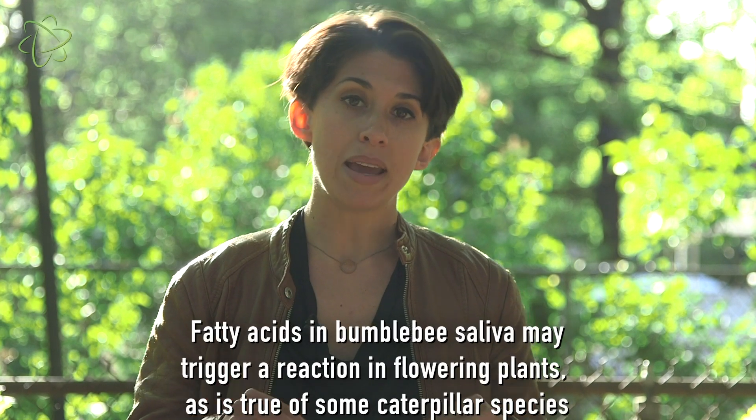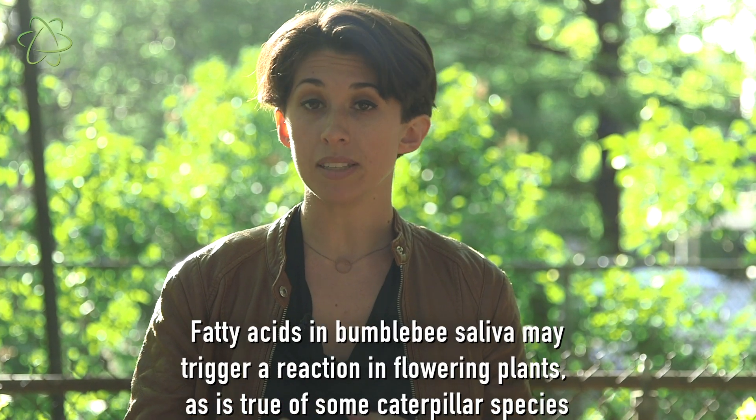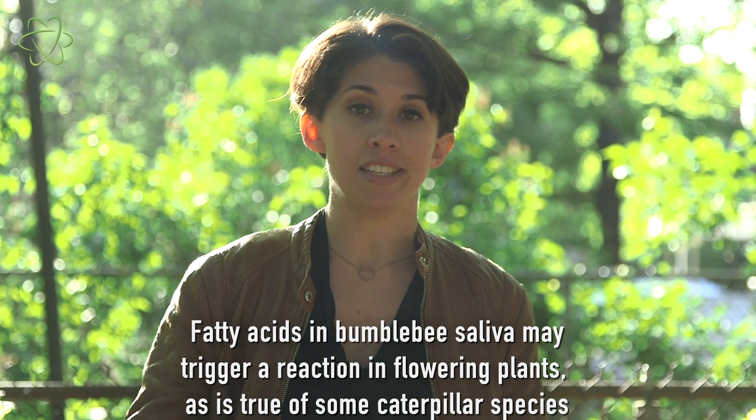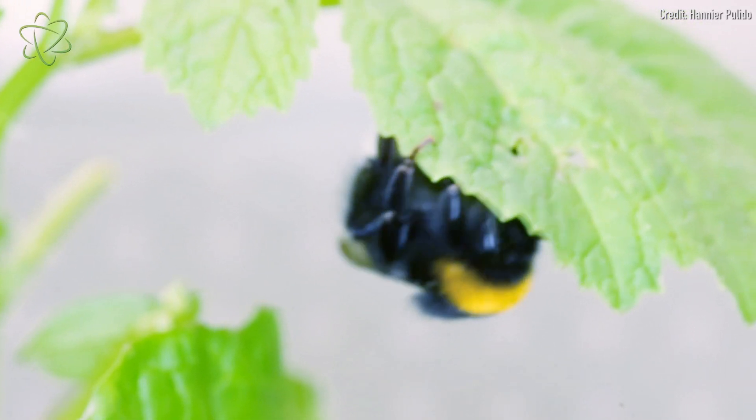They're thinking there may be something special in bumblebee saliva that actually drives the plants to flower early. Alternatively, there may be a different chemical cue that the bees give off to boost flower production. Or there's something about changes that occur due to the damage to the plant that triggers a chain reaction causing flowers to bloom early.